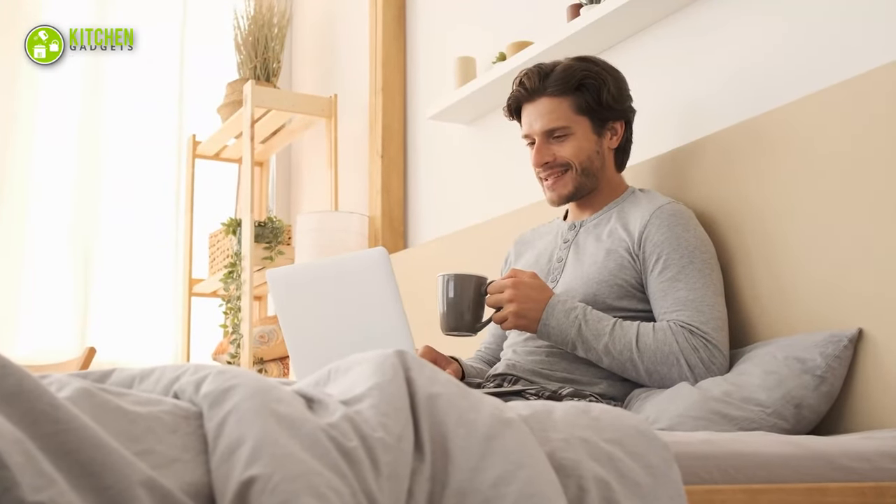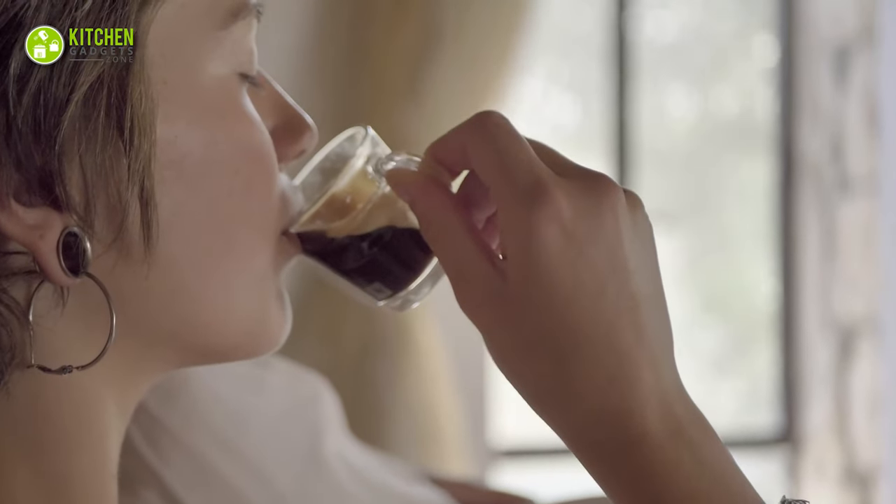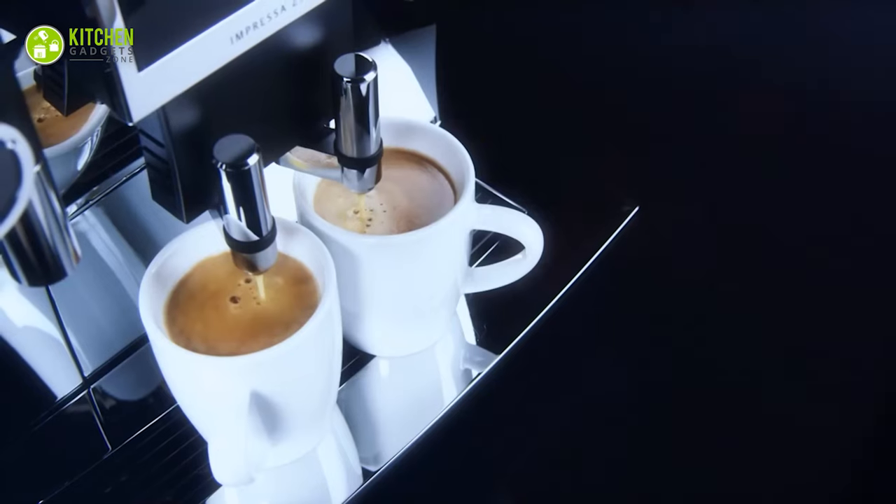Do you need a serious caffeine hit to start your hectic day? If yes, the wafting aroma of freshly brewed coffee will instantly charge you up. Whether you love a milky latte, foamy cappuccino, or intense espresso, it all begins with the best quality espresso machine.